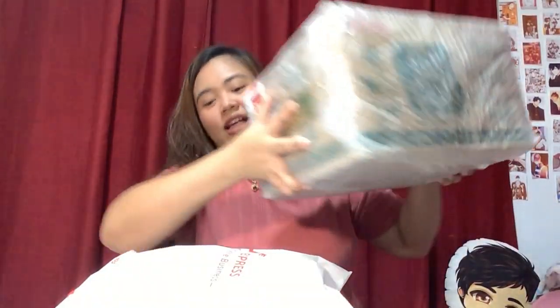Hi everyone, welcome back to my channel! For today's video, like I said in my past videos, I'll be unboxing a lot of self-published books. I have a lot of self-pub here, and here, and this big box — this is full of self-published books and I'm gonna be unboxing them today.